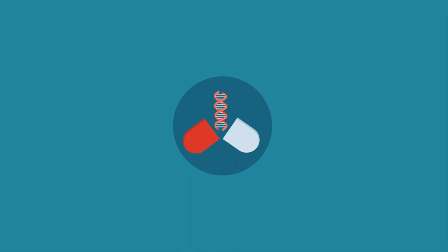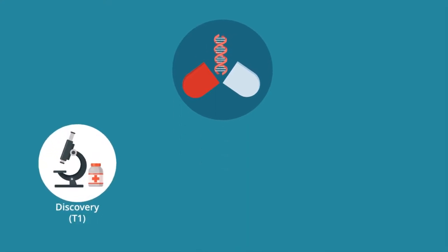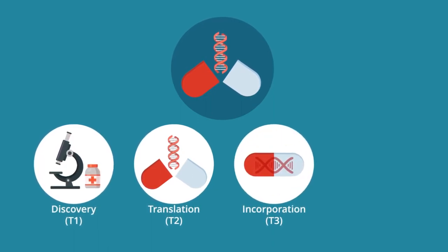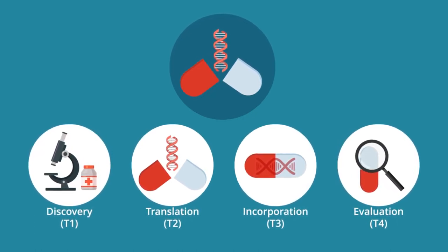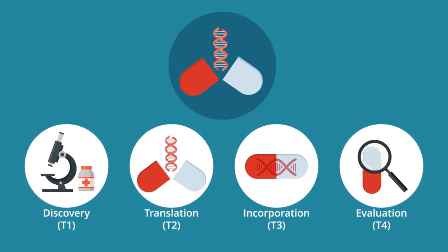Pharmacogenomics has created the translational framework by integrating discovery (T1), translation (T2), incorporation into clinical practice (T3), and evaluation of real-world effectiveness (T4), for genomic medicine by providing a roadmap for seamless integration of research findings into practice.